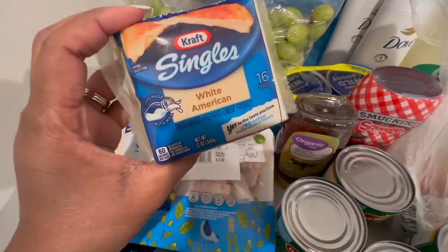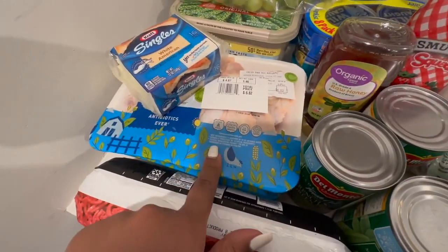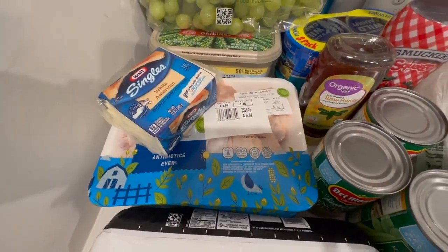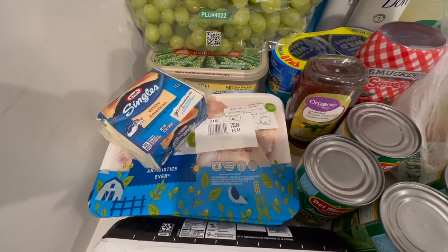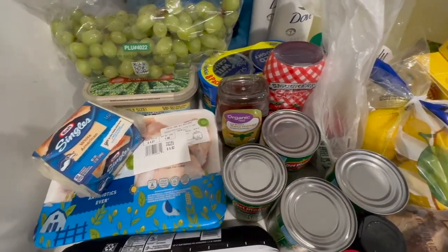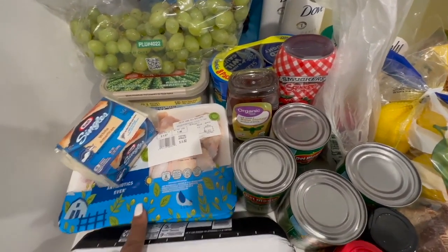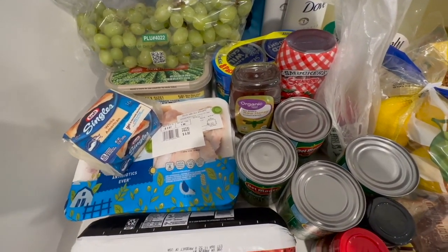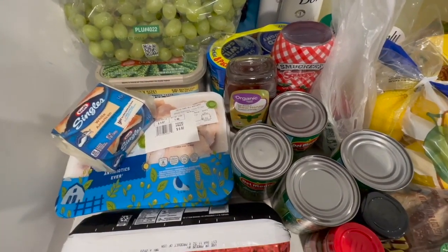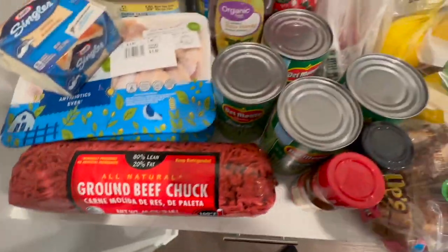We picked up some butter because we are almost out. I got the white American cheese. I got a couple packages of wingettes because I've had a taste for some fried wings — I'm probably going to do that Sunday. Maybe a little cabbage on the side with the fried chicken, cabbage greens, and cornbread, because I'm from the south and I need my cornbread.